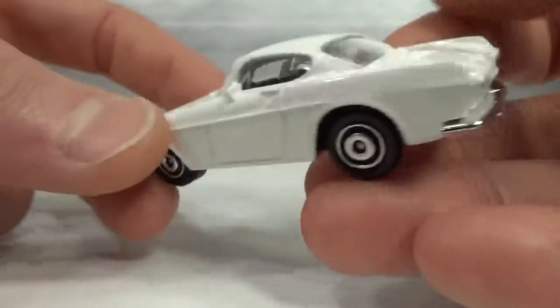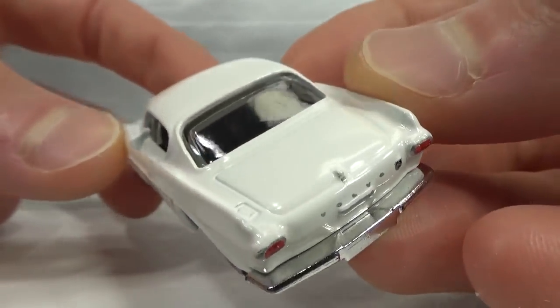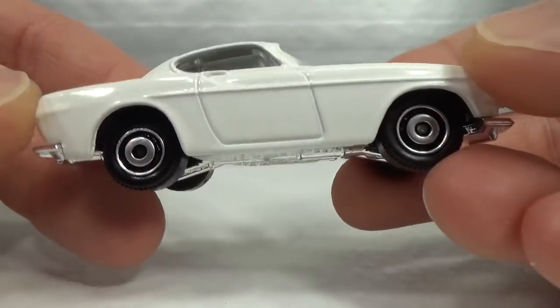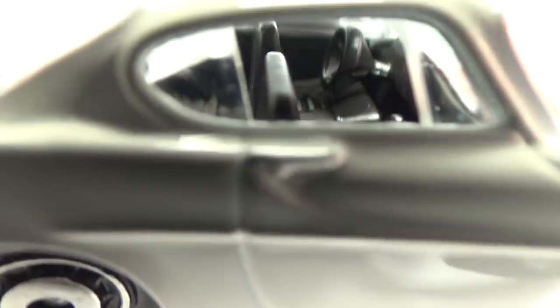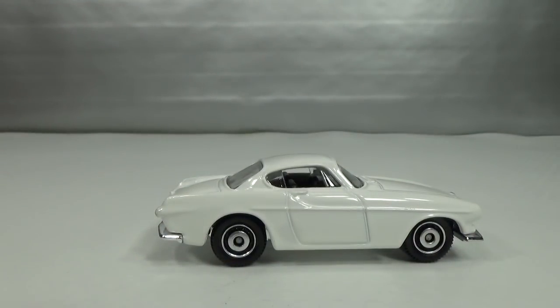Very nicely done for a five-pack model — all the details you would want. The interior is dark but it looks okay. And there was a release in 2020 — so a nine-year gap — in the Highway Speeders 5-pack in maroon. I don't have that one to show you.